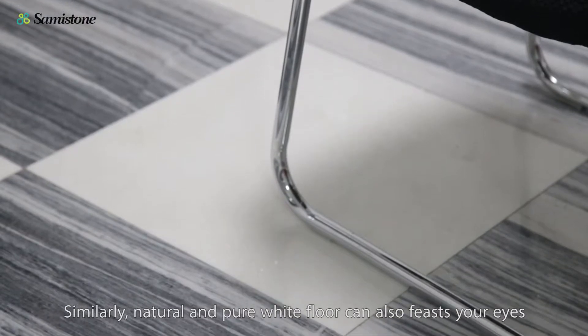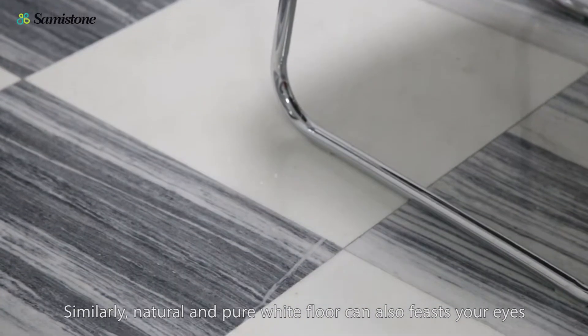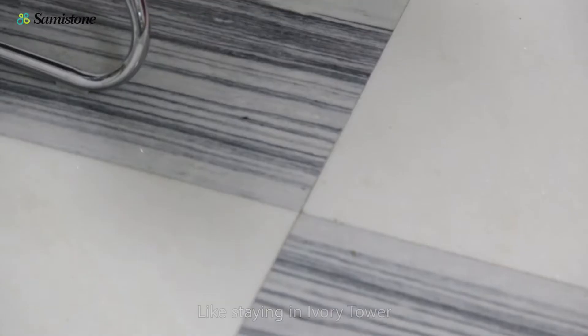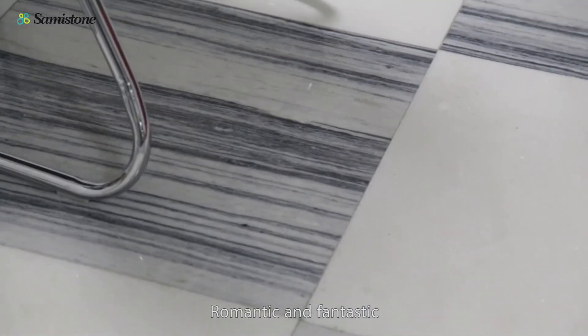Similarly, natural and pure white flow can also fill your eyes. Like sitting in an ivory tower — romantic and fantastic.